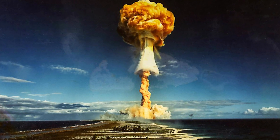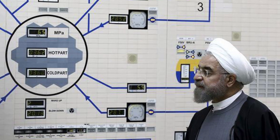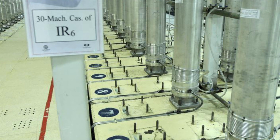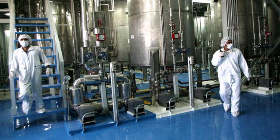Iran also said it has begun mechanical tests on an even faster nuclear centrifuge. The output of Iran's IR-9 centrifuge, when operational, would be 50 times quicker than the first Iranian centrifuge, the IR-1. Iran's nuclear program is also developing IR-8 centrifuges.